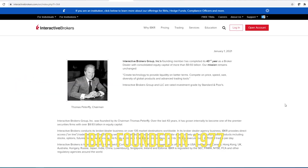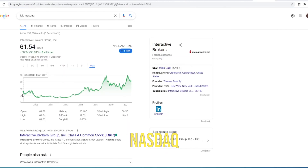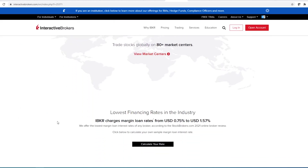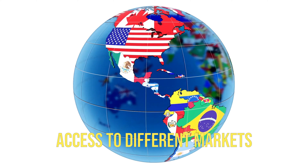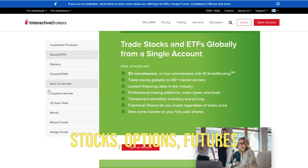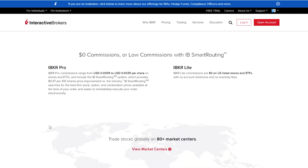IBKR was founded in 1977 and was listed on Nasdaq in 2006. It is the largest electronic trading platform in the US. It has one of the lowest commission fees and allows you access to different markets around the world - stocks, options, futures, bonds, currencies, and funds. You name it, they have it. They're like the one-stop shop for your investment platform.